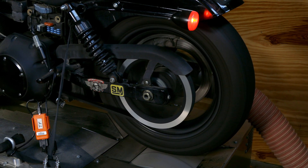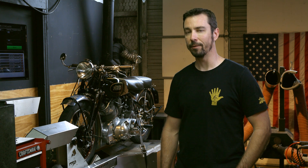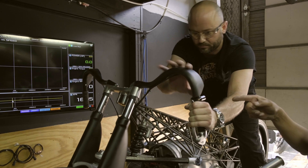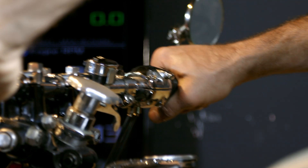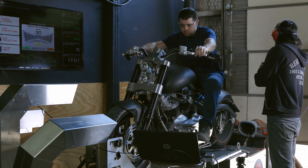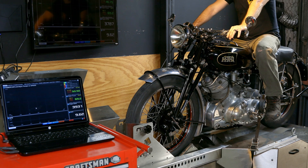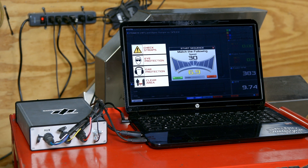Dynos are typically used to get maximum power out of modern sport bikes and race machines, but here at Revival we use them for vintage bikes. The benefit is we can actually tune and adjust the carburetors — we're not just looking for maximum power, we're looking for the best rideability. We can control the load on the dyno and through different throttle openings adjust different parts. For example, on this Vincent we can make changes to the needle, the main jet, or the idle circuit and look at the wideband O2 sensor to see exactly where we need to add or subtract fuel.